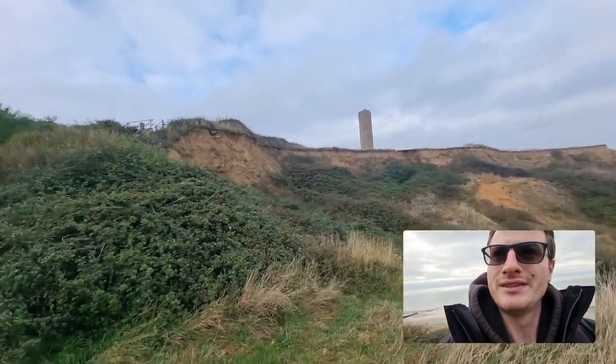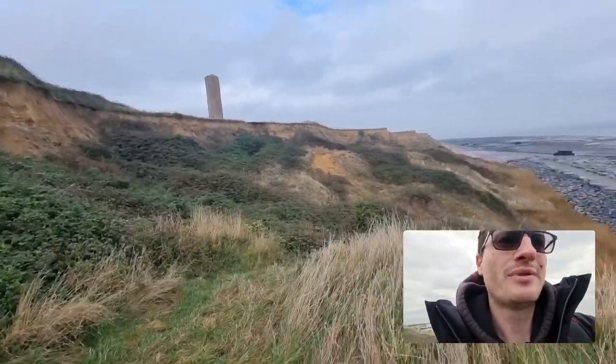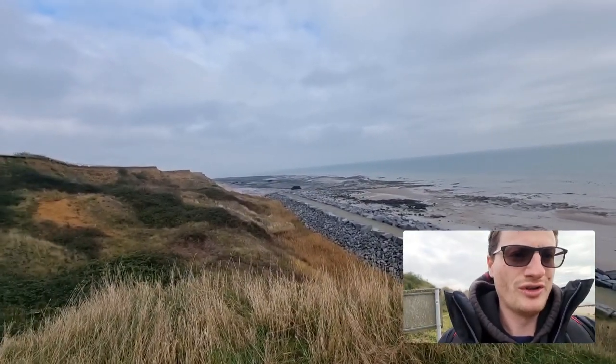You can see the Naze Tower up there and then these cliffs that are starting to come down. There is mass movement and there is weathering happening up there, and then erosional processes and transportational processes down there nearer the beach and beyond.